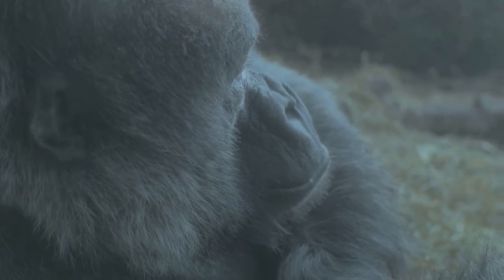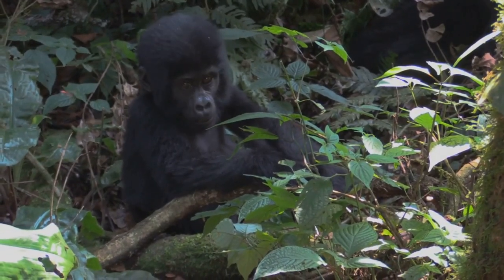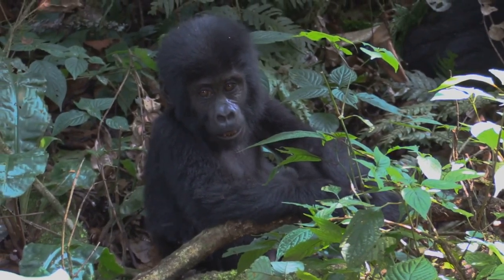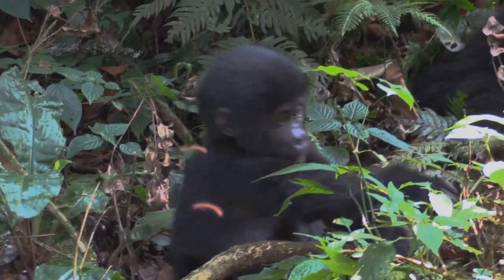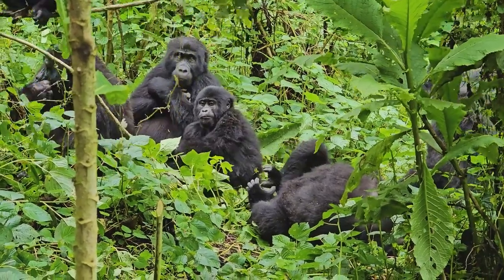On the other hand, we have the western gorilla, which also divides into two subspecies. The western lowland gorilla is the most widespread and numerous, noted for its lighter color and slightly smaller size. The cross river gorilla, however, is the world's rarest great ape, found only along the cross river between Nigeria and Cameroon.